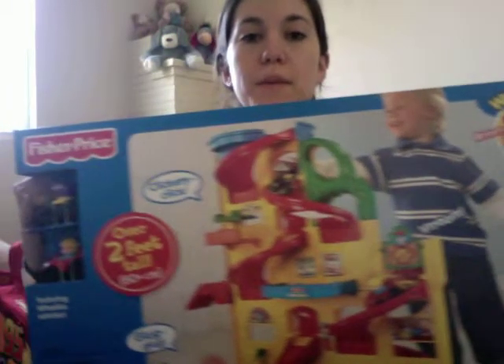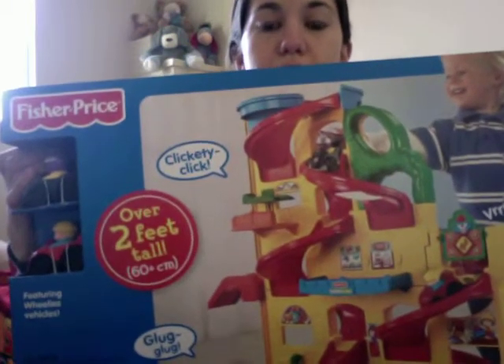We got this thing from Fisher-Price — very, very cool. Blake likes anything he can tackle down, and it's over two feet tall, so that's really cool.